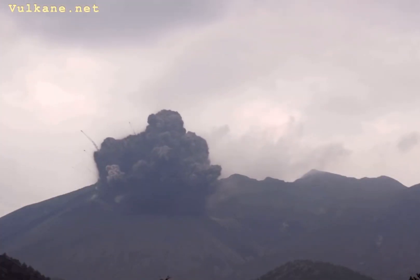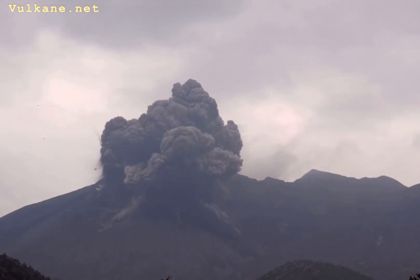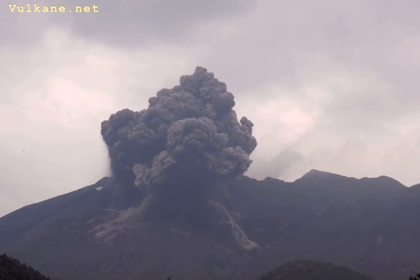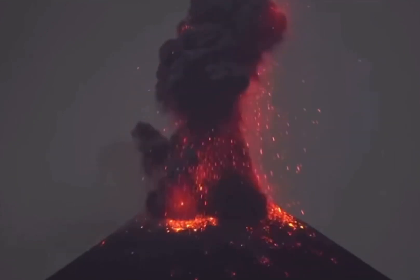Lightning strikes produced inside or close to the volcanic plume during volcanic eruptions are referred to as volcanic lightning, sometimes known as volcanic thunderstorms. Volcanic ash, rock pieces, and other particles are forcibly propelled into the air during an eruption.